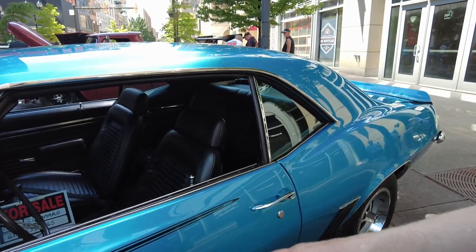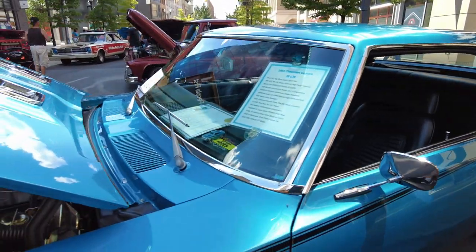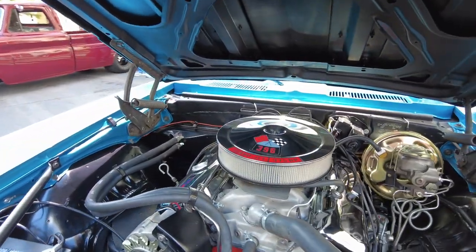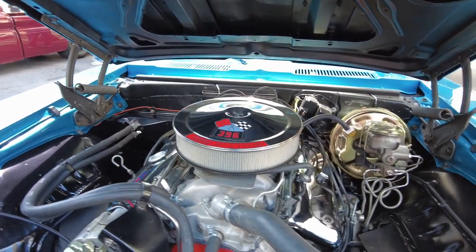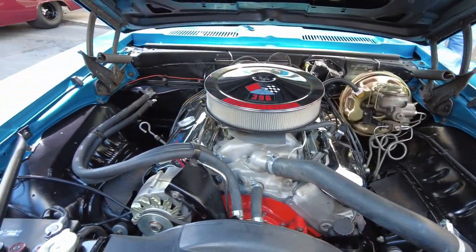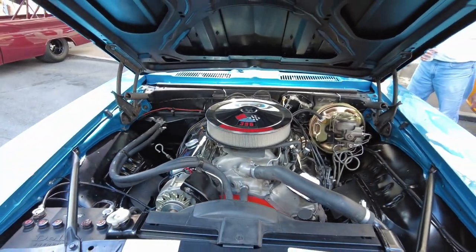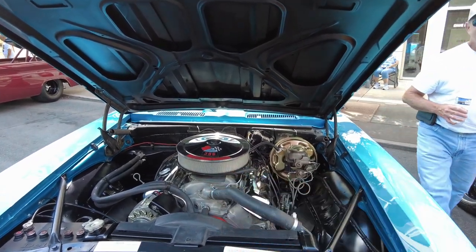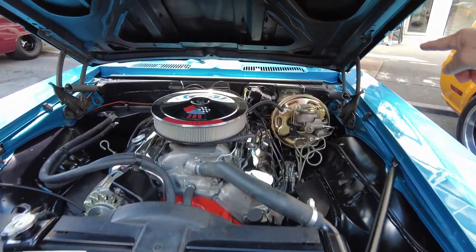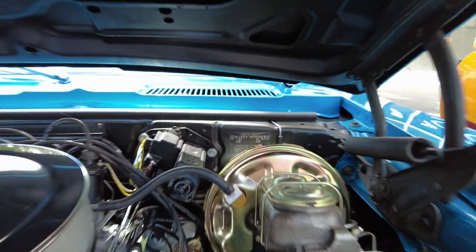A guy in Ohio bought it and restored it. This is a 396 motor with the aluminum heads - look how clean it is. The wheel wells and everything are awesome. The Delco battery is the real deal - not a plastic top replica.